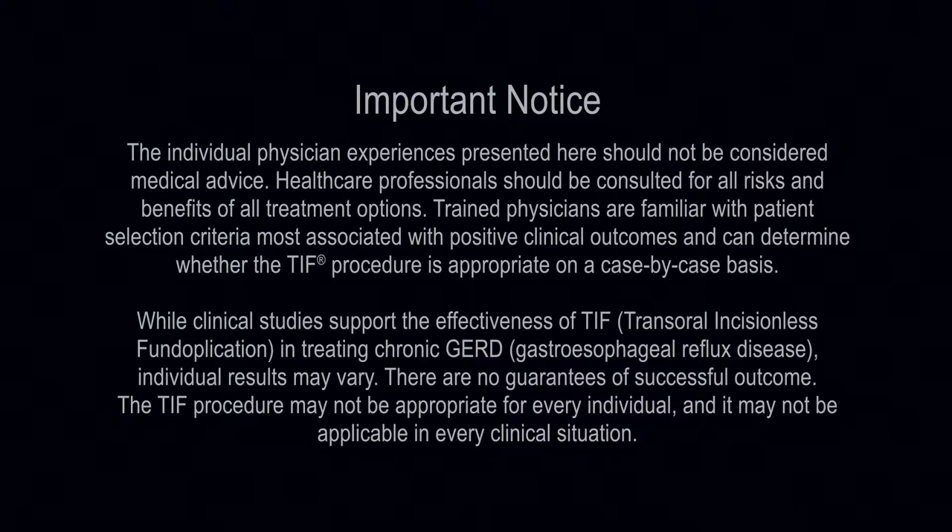The individual physician experiences presented here should not be considered medical advice. Healthcare professionals should be consulted for all risks and benefits of all treatment options. Trained physicians are familiar with patient selection criteria most associated with positive clinical outcomes and can determine whether the TIF procedure is appropriate on a case-by-case basis. While clinical studies support the effectiveness of TIF, transoral incisionless fundoplication, in treating chronic GERD, gastroesophageal reflux disease, individual results may vary. There are no guarantees of successful outcome. The TIF procedure may not be appropriate for every individual, and it may not be applicable in every clinical situation.